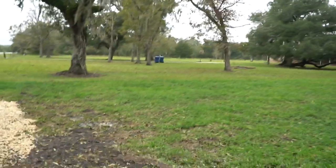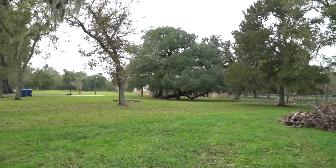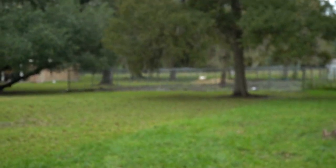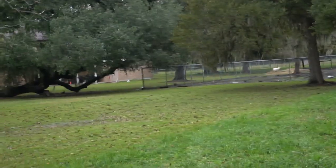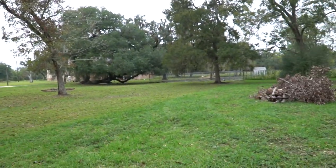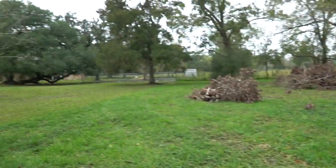My neighbor has been talking about selling his house. If he does, I asked him if he'd consider selling me the strip of land up to where his chain-link fence is. That would give me a little more room to work with and I could possibly build another house — maybe two — depending on how much space I'd have for the septic system.